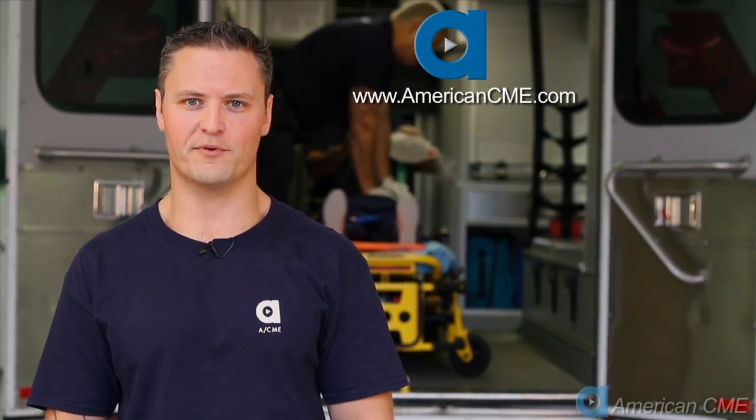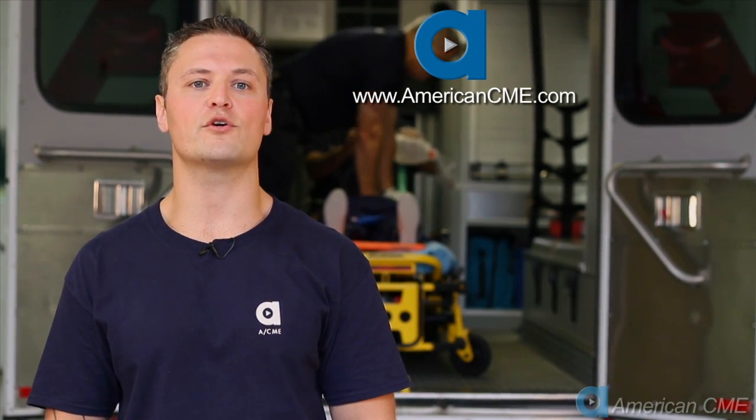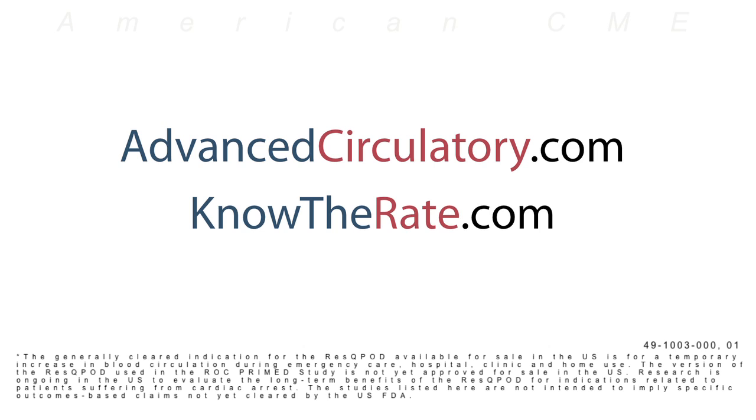Your patients will appreciate that. We recommend you check your local protocols to ensure there are no conflicts with the widely accepted information provided during this ACME Minute. Visit AmericanCME.com where you can earn CME credits towards your EMS license — every course at American CME is completely free. For more information on the Rescue Pod and the Rescue Timer, visit advancedcirculatory.com or knowtherate.com. Thanks for watching and have a great day.